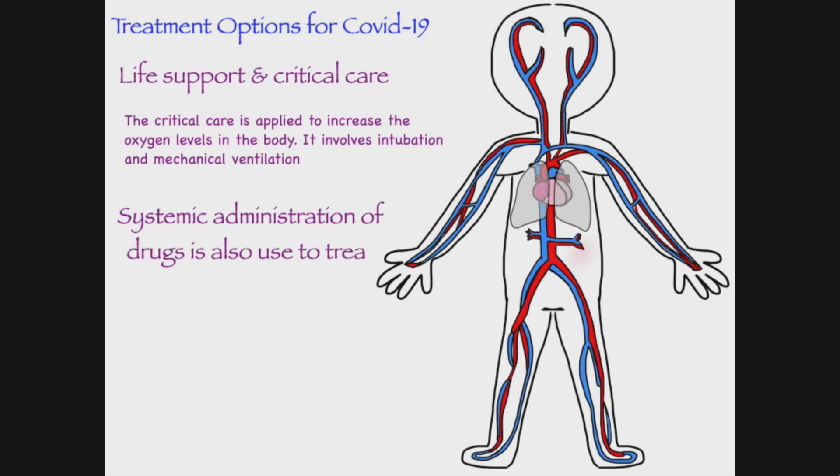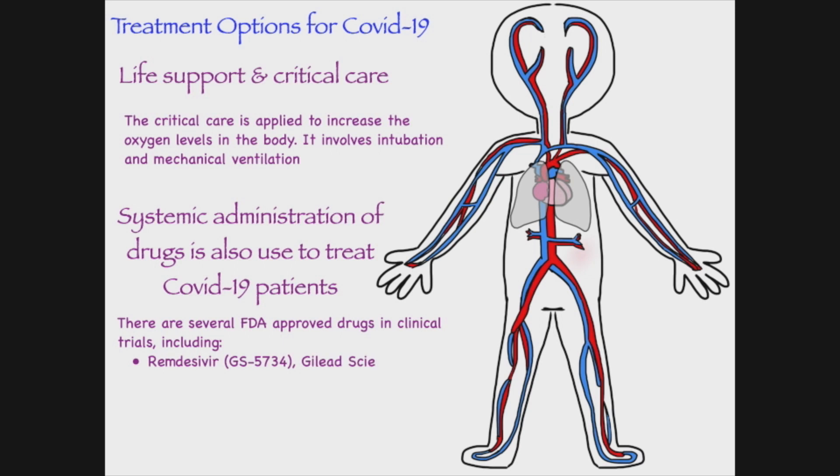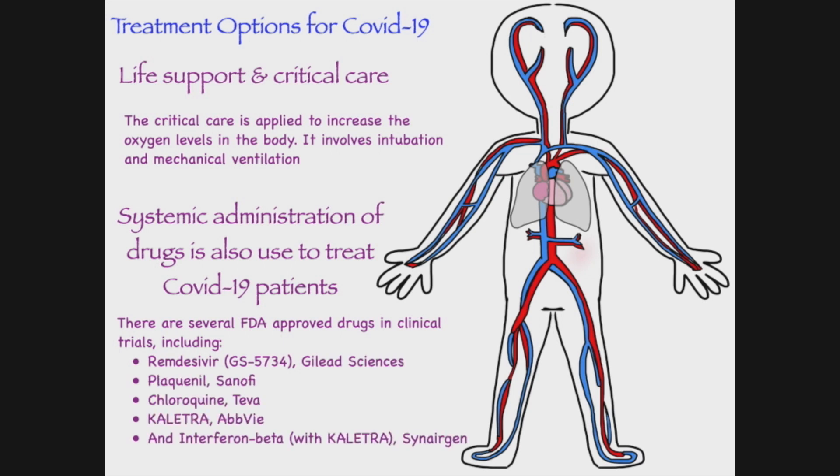There's also the systemic administration of drugs to treat COVID patients. There are several FDA-approved drugs in clinical trials right now, including remdesivir, Plaquenil, Chloroquine, Kaletra, and interferon-beta.